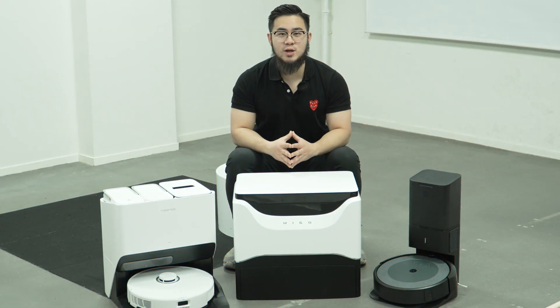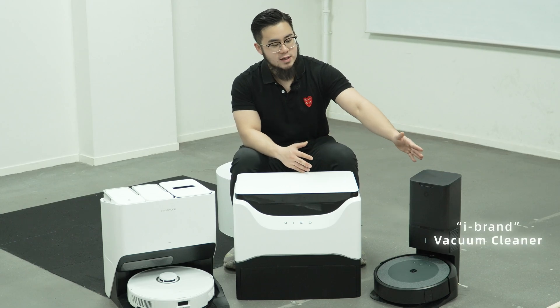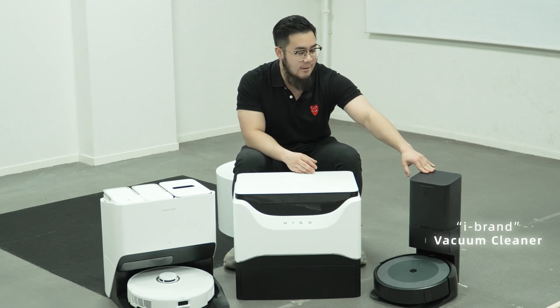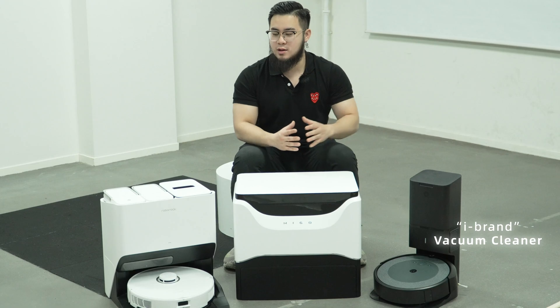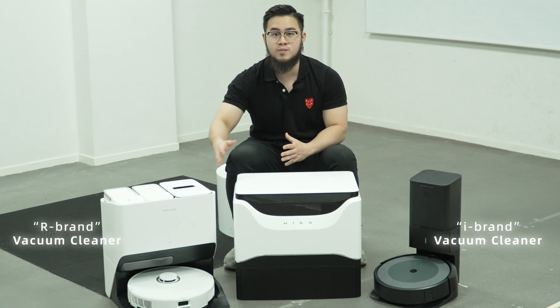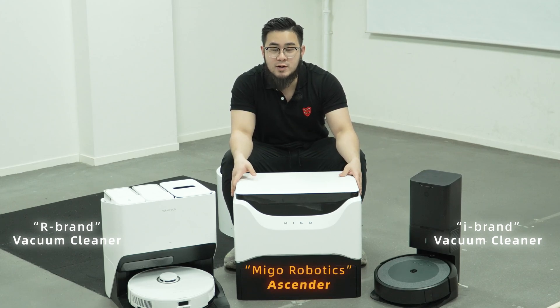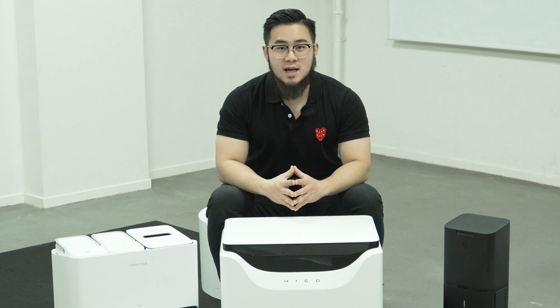In today's vacuum cleaning efficiency test, we have three different robot vacuums from three different brands. First off, this is a robot vacuum from iBrand — this one can only vacuum. And here is our old friend, our brand, that can vacuum and mop the floor. Lastly, over here is Ascender, the world's first stair-climbing robot vacuum. So guys, let's let the test begin.